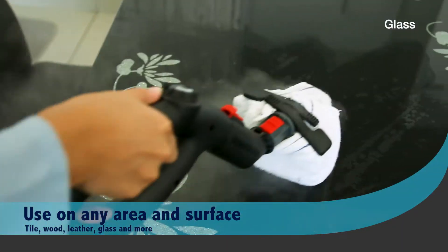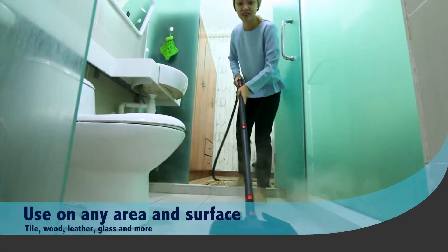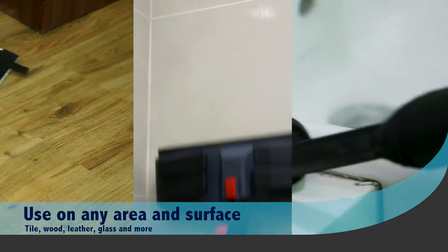Sanitise and disinfect any part of your floor or surfaces. See the real difference in cleanliness.